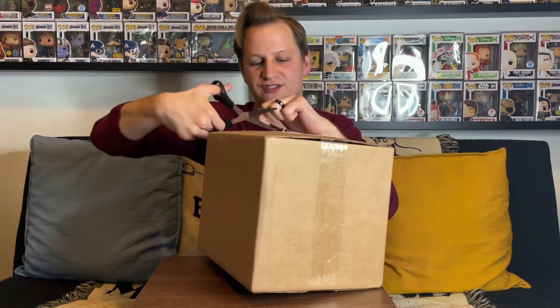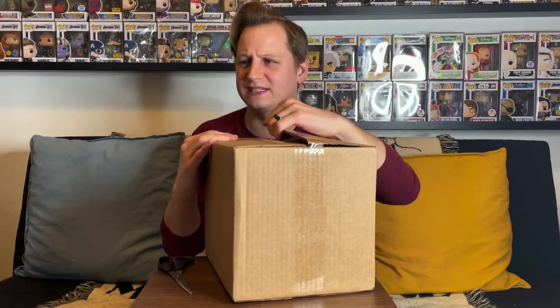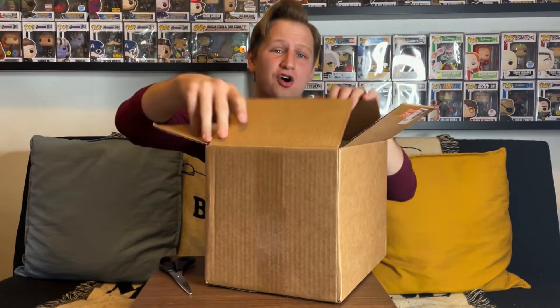Before we get into it, make sure you go down below and hit that subscribe button, and leave a like on the video. We are on the road to 2,000 subscribers, so help us hit that goal. Each box was $65 and contains two pops, so as long as each pop is worth around $35 we're getting our value back — and there's definitely opportunity to get pops worth a whole lot more than that.